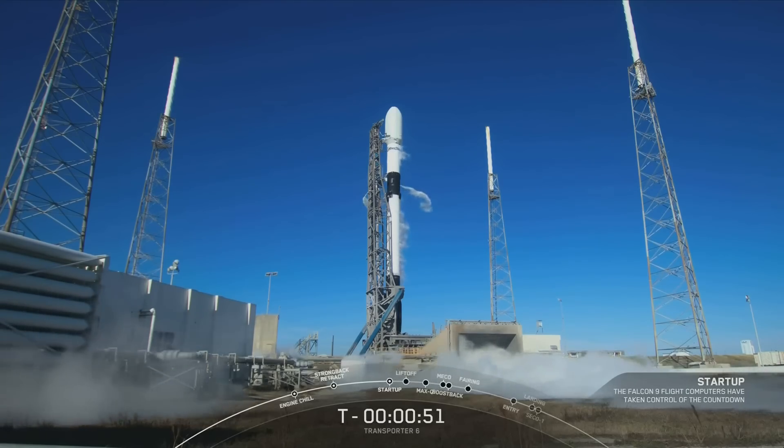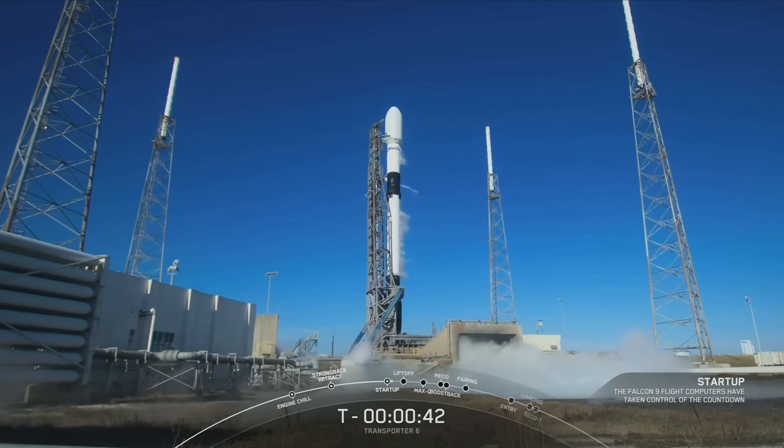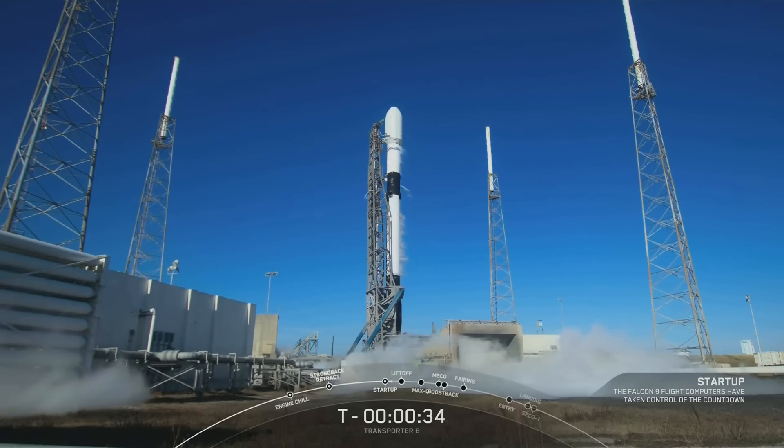The next major milestone will be the launch director giving their final go for launch. Go for launch — with that call, all systems go for launch. Let's watch as this Falcon 9 takes the Transporter 6 mission to orbit.